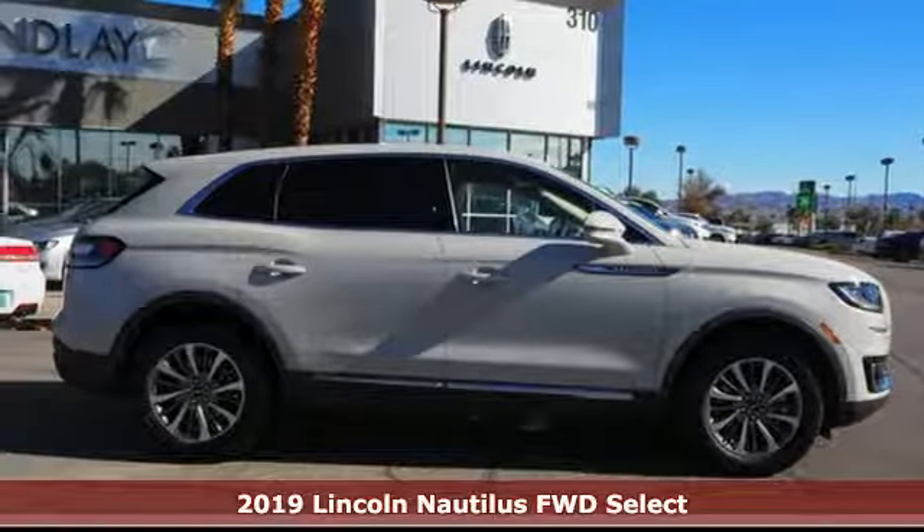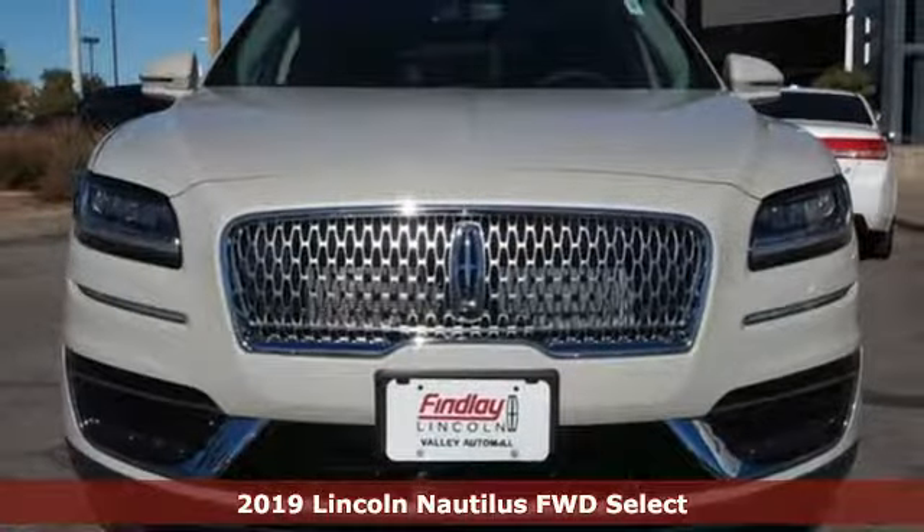Here's a new 2019 Lincoln Nautilus. Lincoln, this is your comfort zone.